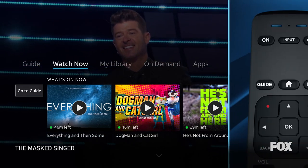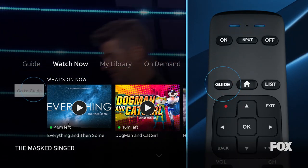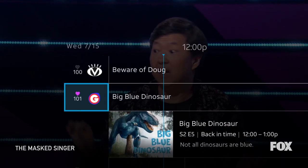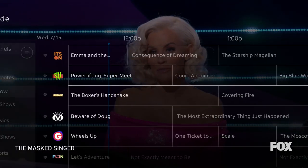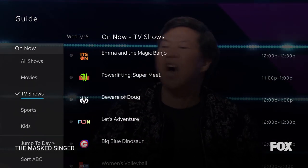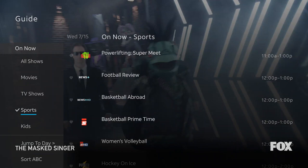First things first, go to the Guide button on the left. Let's get all those channels you love all in one place. Just find your preferred channels and light up the heart to favorite them. You can even customize them based on genres like movies, TV shows, sports programming, and more.